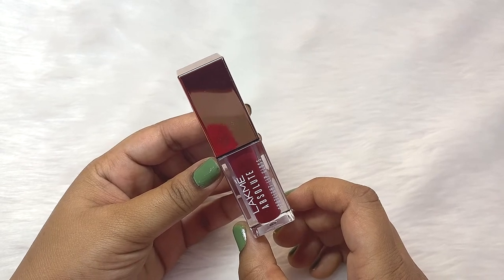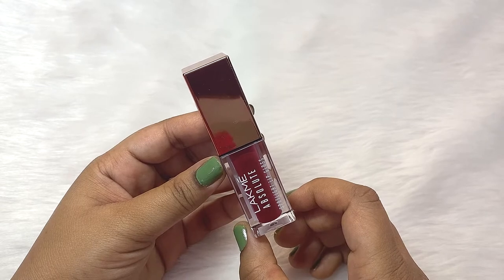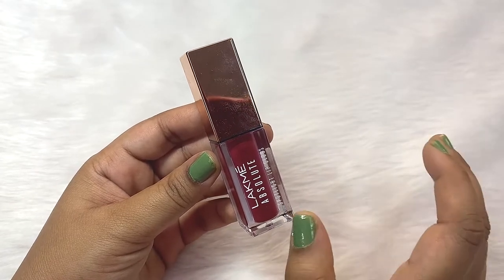Hello friends, welcome to my channel and welcome to today's video. I hope you all are having a great day so far. In this video, I will share my thoughts on this Lakme Absolute Lip Gloss.